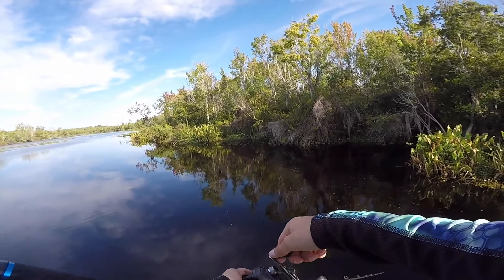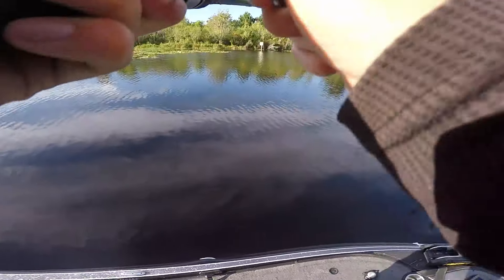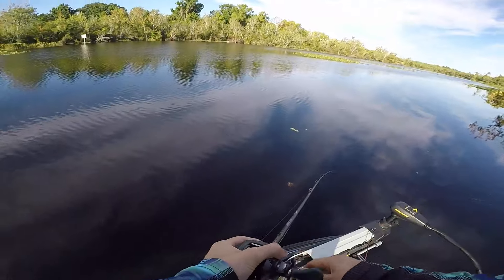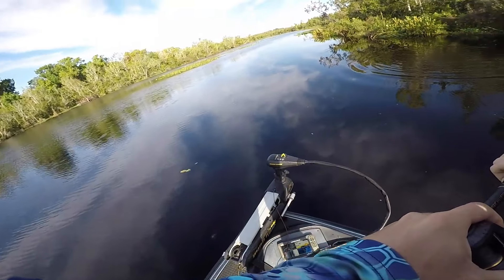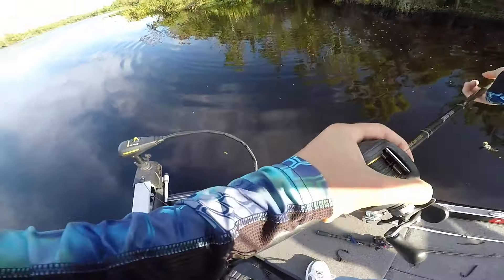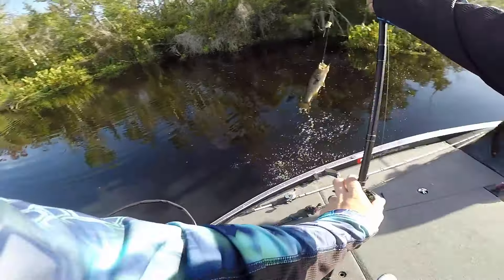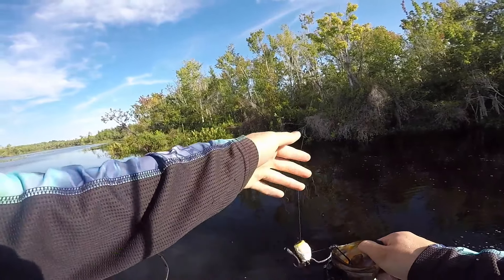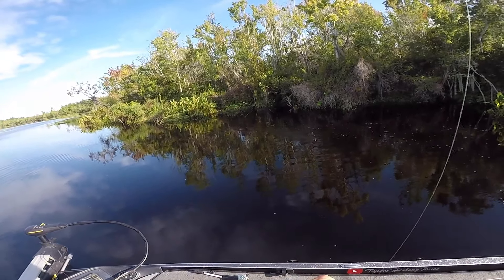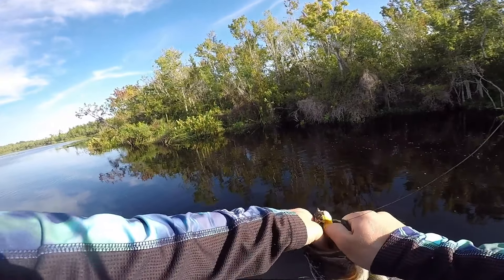Oh my gosh, that hurt my arm so bad! I don't even care if this fish gets off — it nearly broke my arm. I got it! That hurt. It dropped my frog too. Nice — first fish of the day on the frog, about a pound and a half!